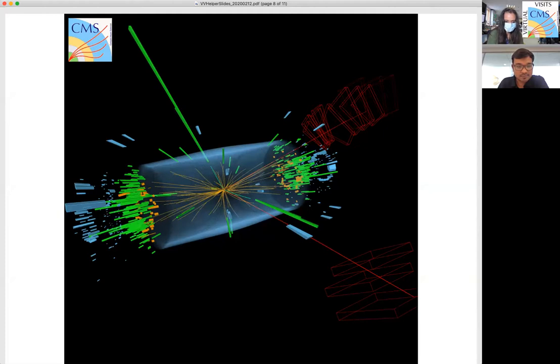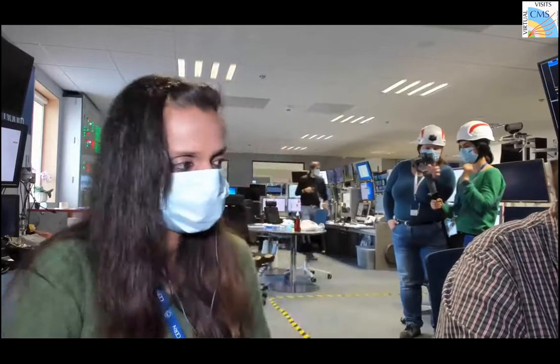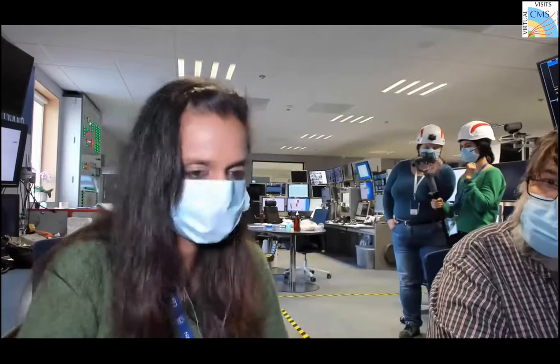Muons travel through the detector to the outermost muon detectors where they are detected — you can see them in red. I work on one of these; there are now four kinds of muon detectors. In the meantime, we can ask Maria and Noemi to look around in the control room. We are all on the surface right now and this is the CMS control room.